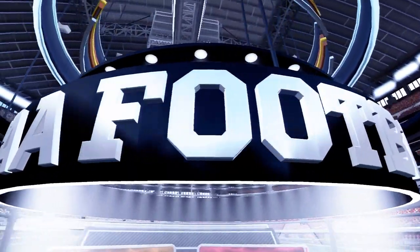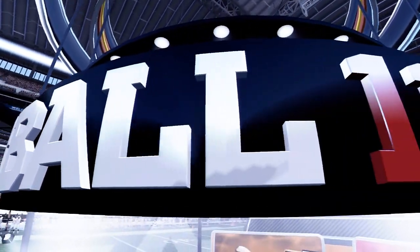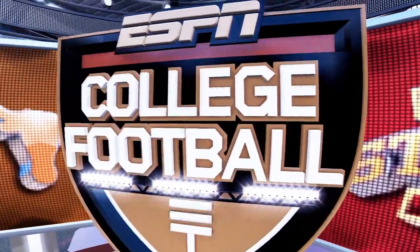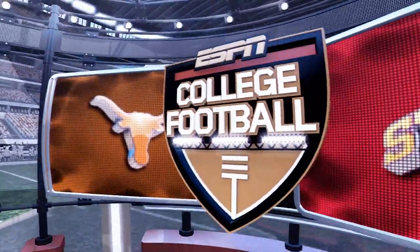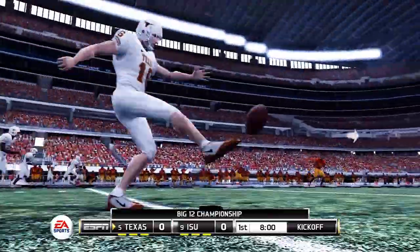Hi everybody, I'm Brad Nessler and I'm joined by former quarterback Kirk Herbstreit. We'll also hear from Aaron Andrews in a bit. Thanks for tuning in to tonight's game, brought to you by ESPN and EA Sports. We'll see the Texas Longhorns and the Iowa State Cyclones as they get ready for the opening kickoff.